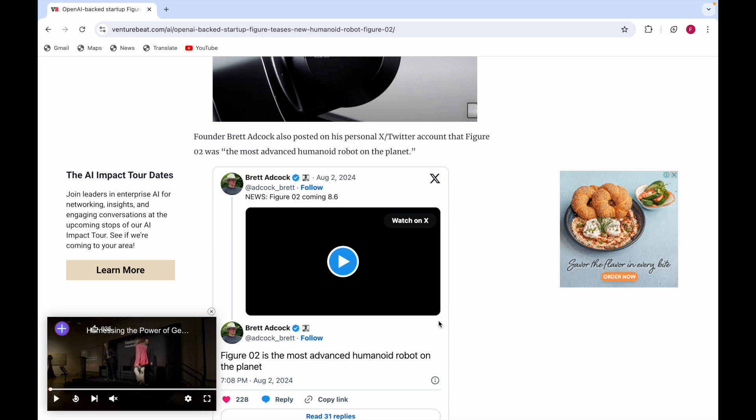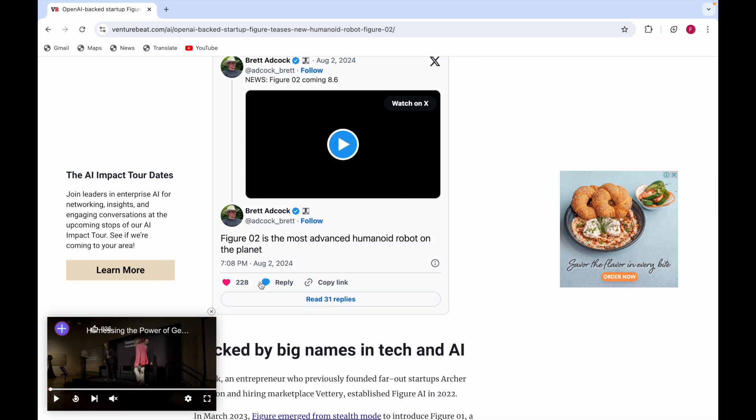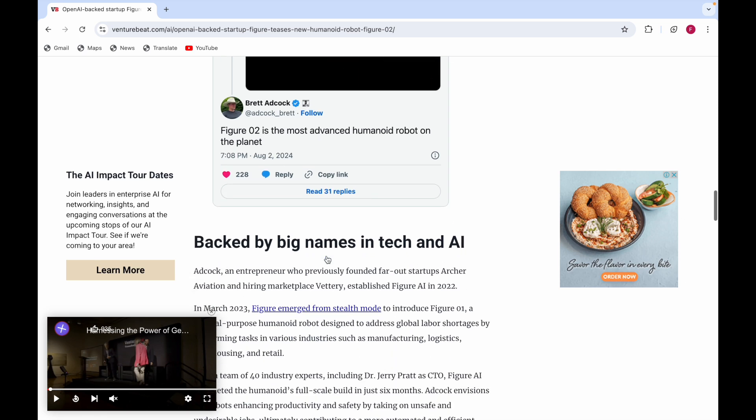Here you can see that Figure 02 is coming on August 6th. It has been posted that Figure 02 is the most advanced humanoid robot on the planet, and the company is backed by big names in tech and AI.